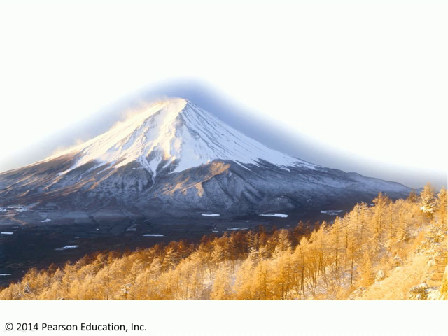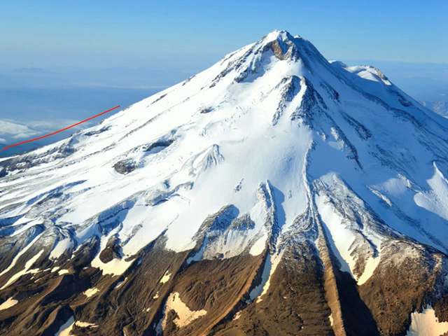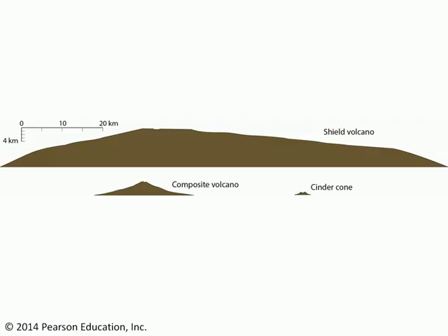Let's start our discussion on the other side of the Pacific. This is Mount Fuji in Japan. Notice that Mount Fuji has a very characteristic cone-like shape and a snow-capped summit. If we move over to Mount Shasta in Northern California, we'll notice that same cone-like shape and the same snow-capped summit. Both Mount Fuji and Mount Shasta are examples of composite volcanoes.